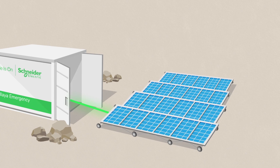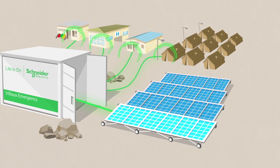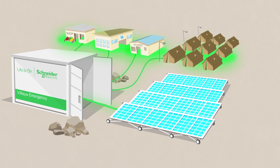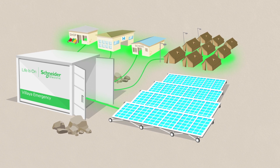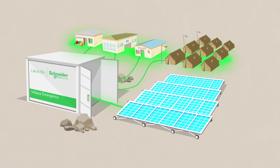Vilea Emergency can be redeployed in other locations just as easily. It leverages the sun's energy and a new generation of sodium battery to provide environmentally friendly electricity, making it an ideal complement or alternative to diesel powered solutions.